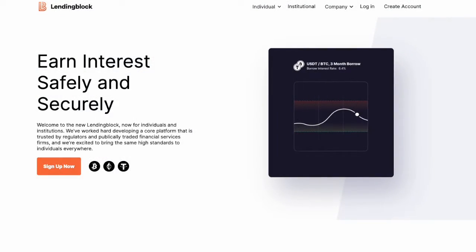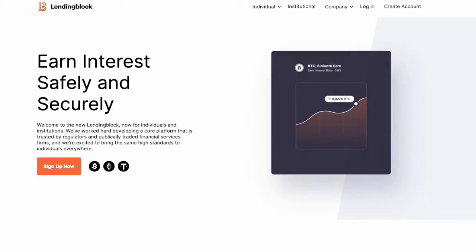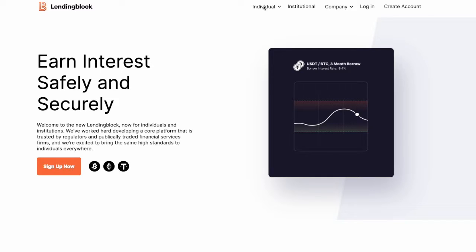This is a quick review of the LendingBlock platform. LendingBlock is one of the crypto platforms that has been around since 2018 and it lends crypto out at a predetermined interest rate. Let's take a look at some of the options that they provide.